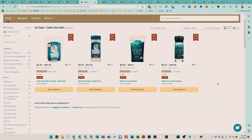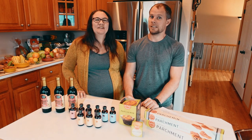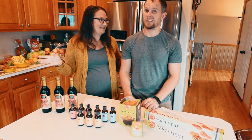Next on sale is going to be the Celtic sea salt. This is one of those things that happens to be on sale very often — I think almost every month.